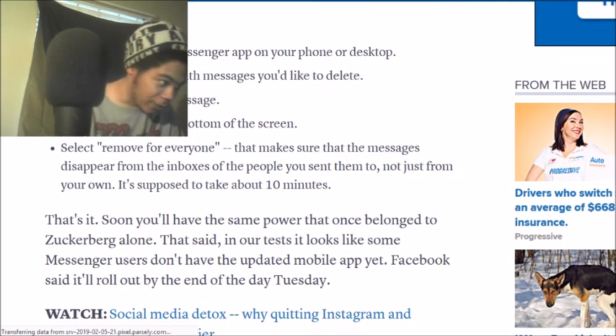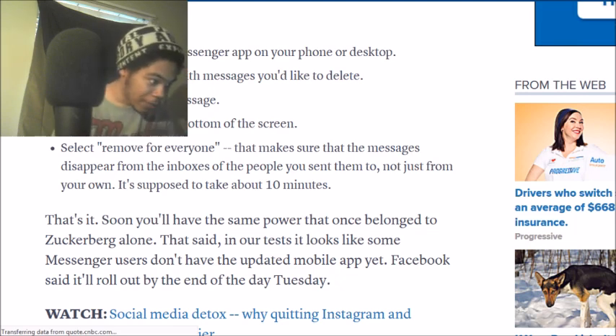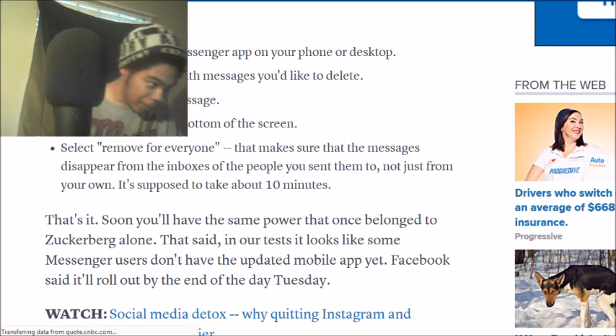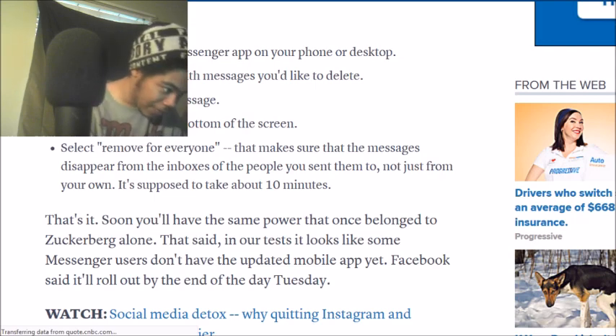Open up the Messenger app. Open the conversation that you want to delete it from. Press and hold the message. Select delete on the bottom of the screen. Select remove from everyone — and you have a 10-minute window to do it.